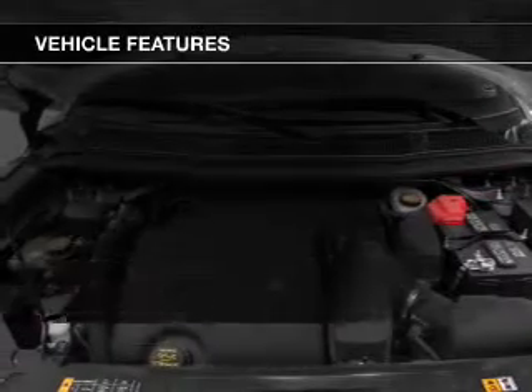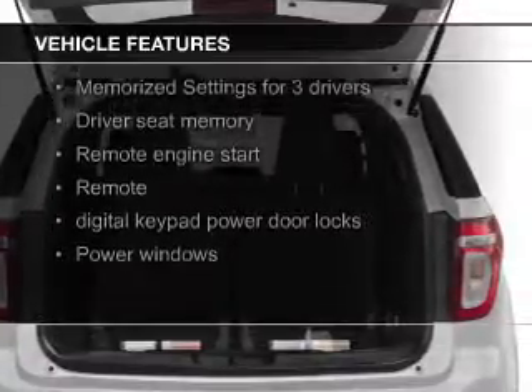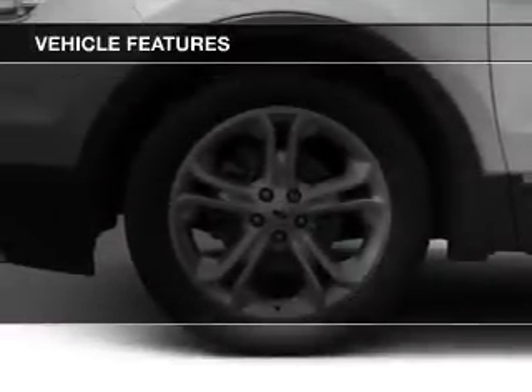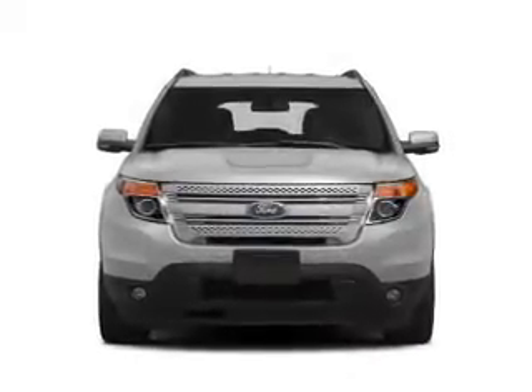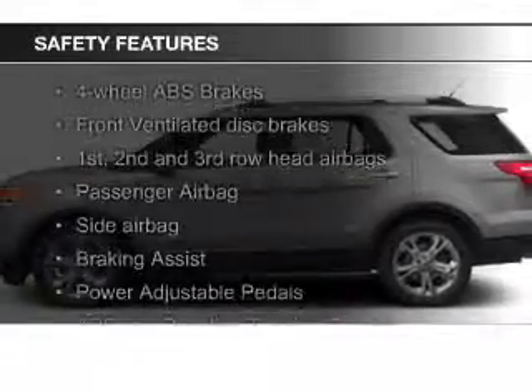The features include leather seats, heated seats, Bluetooth connectivity, Ford Sync voice activation, Sirius XM satellite radio, digital radio, digital audio input, remote start, steering wheel controls, and memory seats.